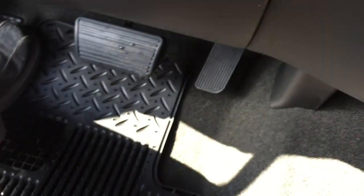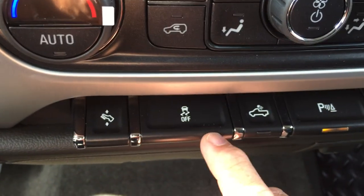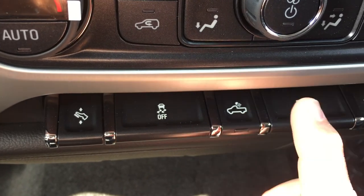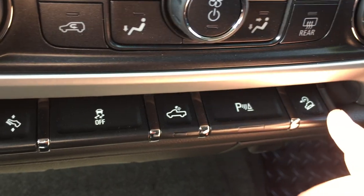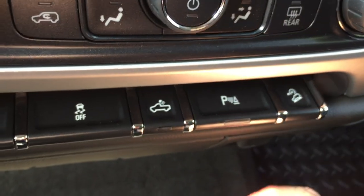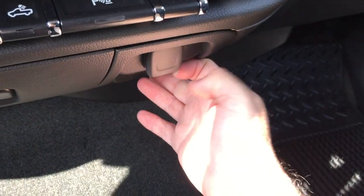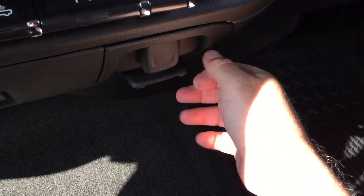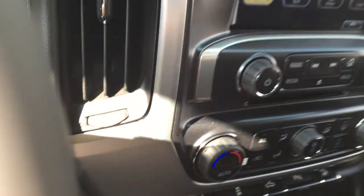Power adjustable pedals — a great thing to have so everyone can be comfortable in this truck regardless of how big or small they are. You also have traction control, a button to light the bed of the truck, ultrasonic parking sensors, and downhill descent control. Located below that, you have a 12-volt adapter, and still further below, a traditional power outlet, plus more storage space right here.